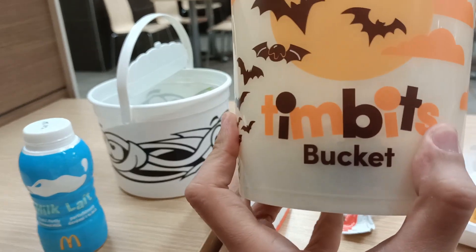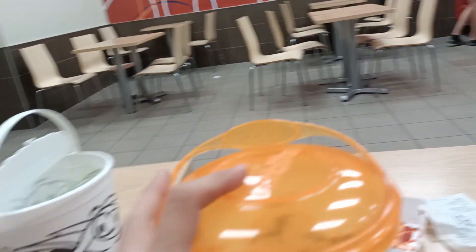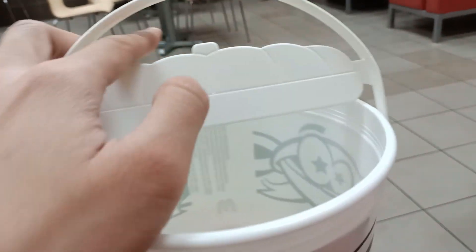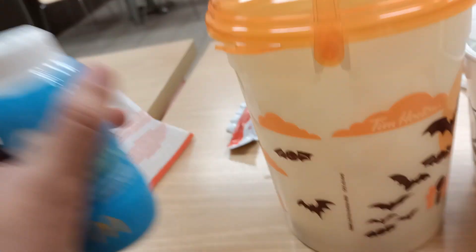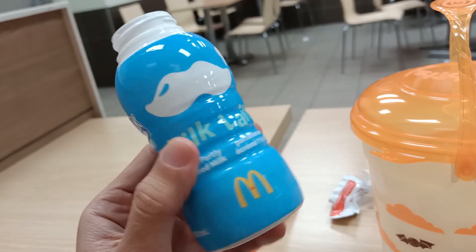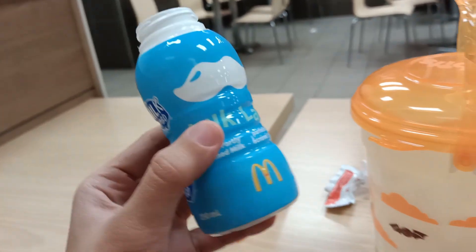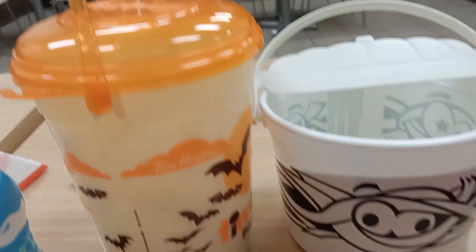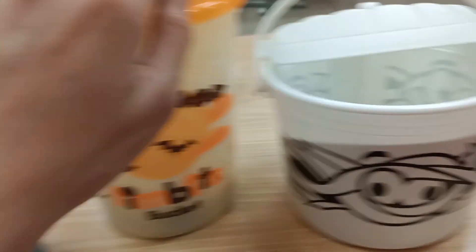The Tim Hortons Timbits bucket — "seau" is French for bucket. This has a cover; the McDonald's Halloween bucket has no cover. Both of them have handles. Even adults drink milk, which is definitely a healthier alternative compared to soda — and cheaper as well. So, Tim Hortons Halloween bucket.